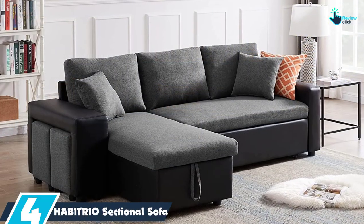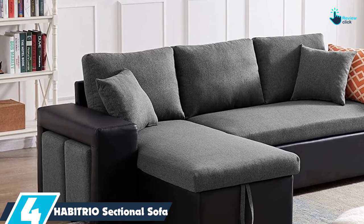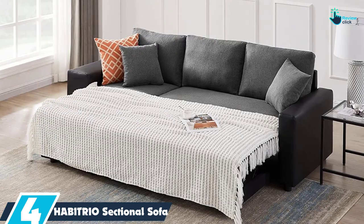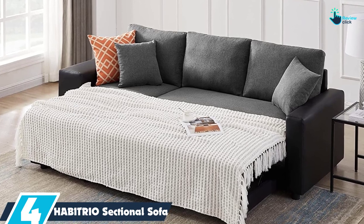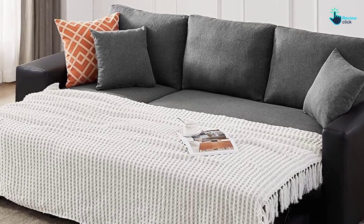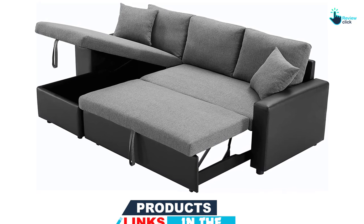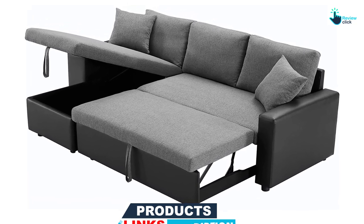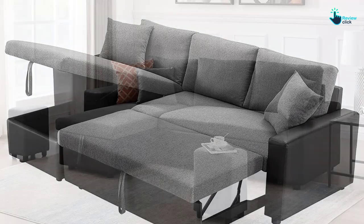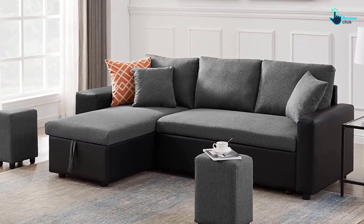Moving on at number 4, we have the HABITRIO sectional sofa. This sleeper sectional consists of a sofa with a pull-out bed, a reversible storage chaise lounge, and two ottomans. The chaise can be changed from left to right to suit your space. It contains enough storage space to neatly stash bedding, books, magazines, and anything else you need to keep your living room clean and decluttered. The ottomans can also be used as side tables, and to offer even more comfort, this sectional has two plump pillows. The overall weight of this sofa sleeper is 205 pounds with a weight capacity of up to 220 pounds, making it ideal for smaller rooms. It comes in a sleek dark grey patterned fabric with wooden legs, and the wide armrest on one side acts as an extra side table, with the ottomans conveniently nesting underneath when not in use.